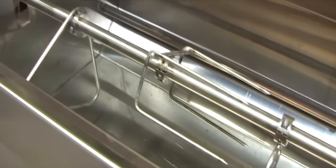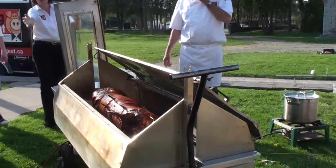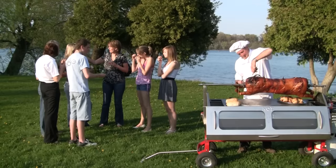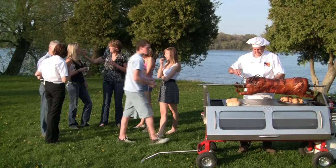The roasting rod and clamps ensure that your meat — be it pig, lamb, venison, or goat — stays firmly in place during roasting. One chef can serve hundreds of guests with ease anywhere.